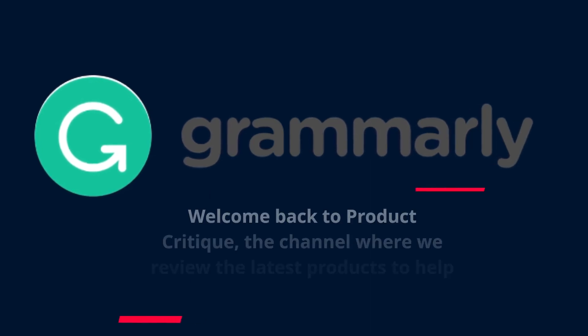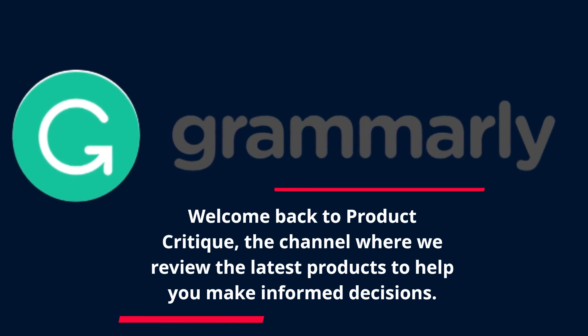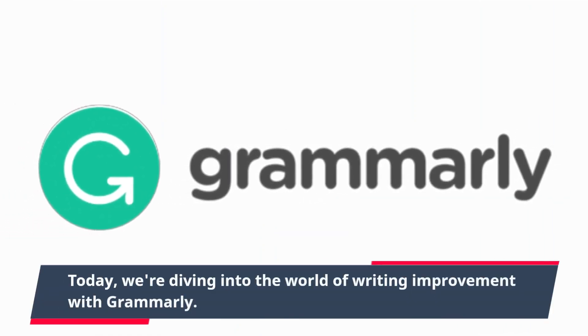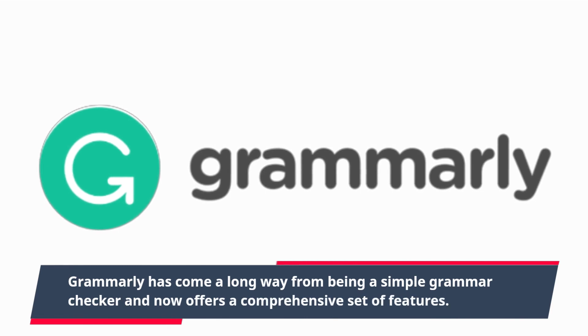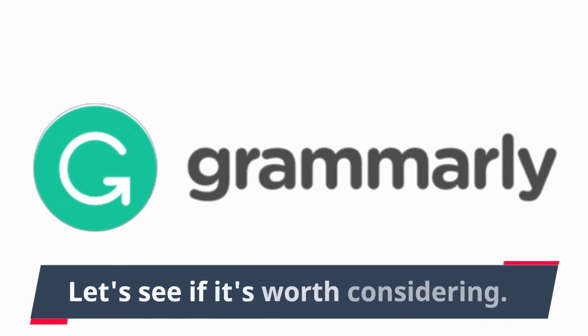Welcome back to Product Critique, the channel where we review the latest products to help you make informed decisions. Today, we're diving into the world of writing improvement with Grammarly. Grammarly has come a long way from being a simple grammar checker and now offers a comprehensive set of features. Let's see if it's worth considering.